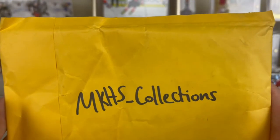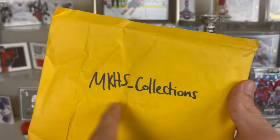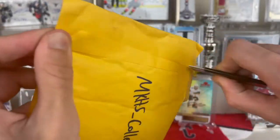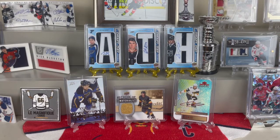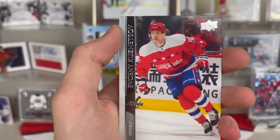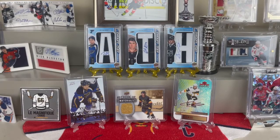This package is from mkhs_underscore_collections. We have opened stuff from him in the past but I believe he just changed his Instagram handle. I don't remember what I got from him so we will see. Alright, so it looks like we got some base cards, a koozie, and a glass.